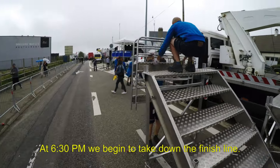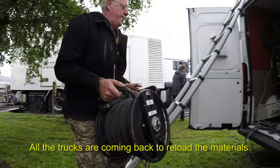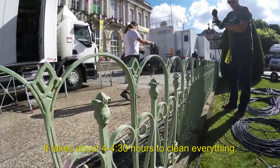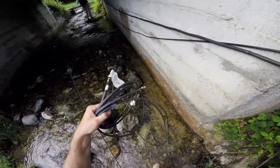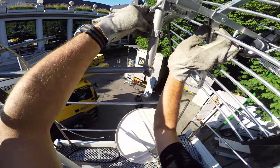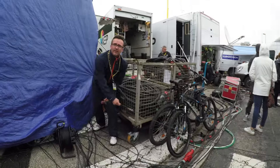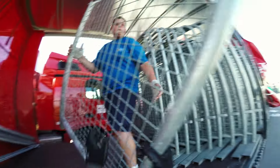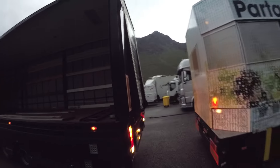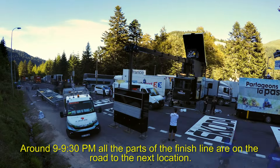À partir de 18h30, nous commençons le démontage de la ligne d'arrivée. C'est-à-dire que les camions reviennent sur le périmètre de l'arrivée pour récupérer le matériel. Cette récupération de matériel dure environ 4h à 4h30. À l'alentour de 21h30-22h, l'ensemble des moyens techniques part en direction de la ville étape suivante.